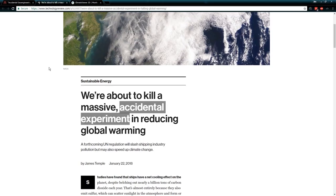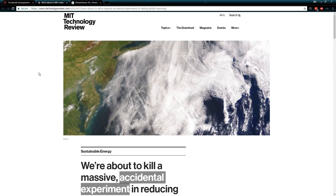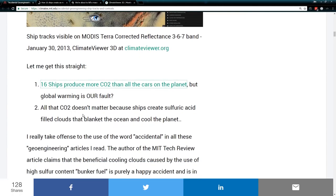The purpose of all of this is greenwashing — a fancy way of saying let's use old, dirty technology, call it green technology, say that it's good for the environment, and get away with it. That's just not the case. Sixteen ships produce more CO2 than all the cars on the planet, but global warming is our fault. And all that CO2 doesn't matter because ships create sulfuric acid-filled clouds that blanket the ocean and cool the planet.